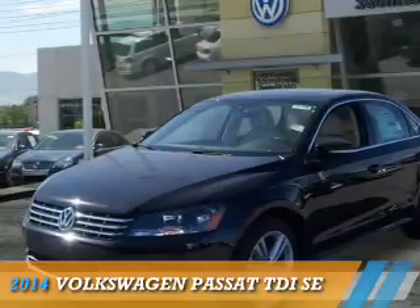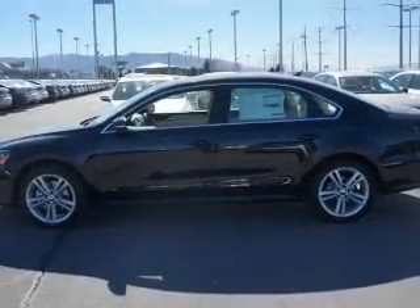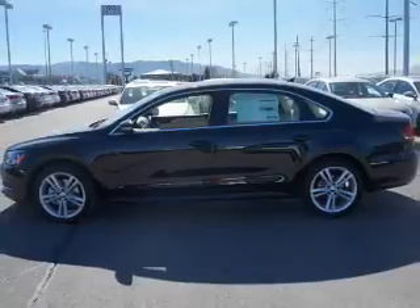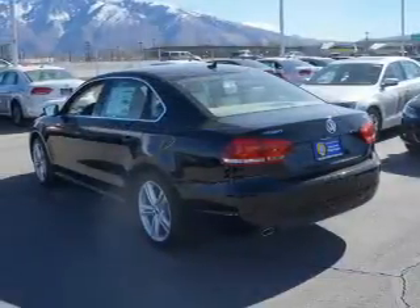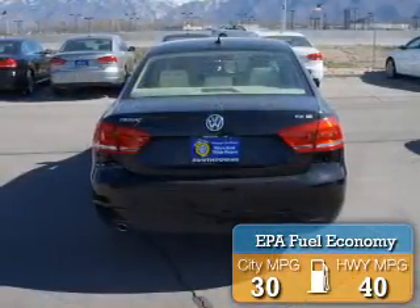Presenting the 2014 Volkswagen Passat. It's powered by front wheel drive, a 2 liter 4 cylinder engine, and an automatic transmission. Great fuel efficiency saves you money by requiring fewer trips to the gas station.